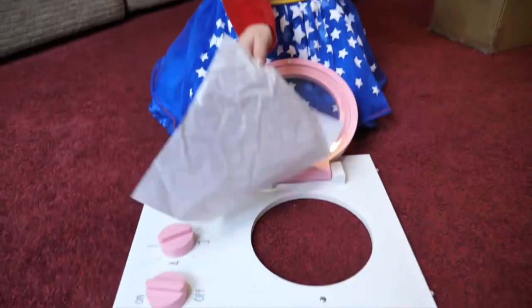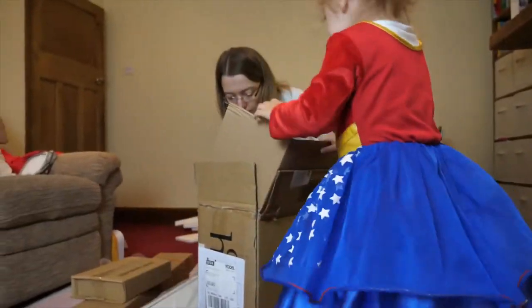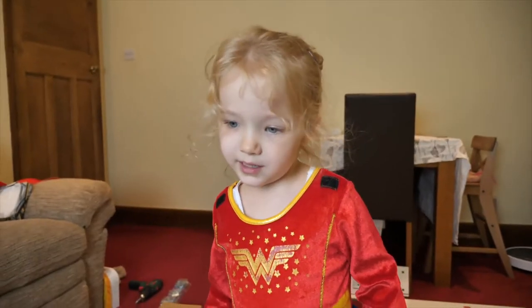Daddy, does this come off? It does. Sink. What's this thing? That looks like a bit of a drawer, doesn't it? We've got to go in our kitchen.